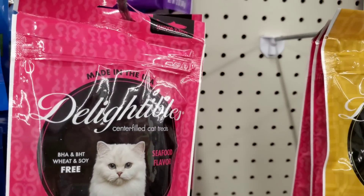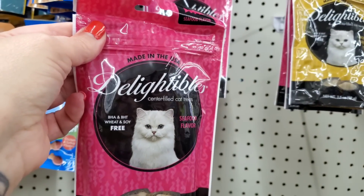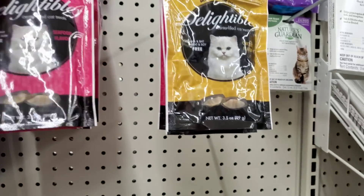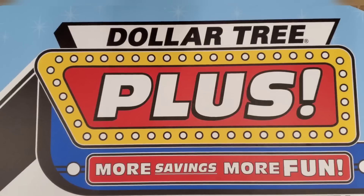They have Delightables center-filled cat treats - BHA and BHT, wheat and soy free - in seafood flavor or chicken flavor, and the package is resealable. It's a good size bag at three and a half ounces.